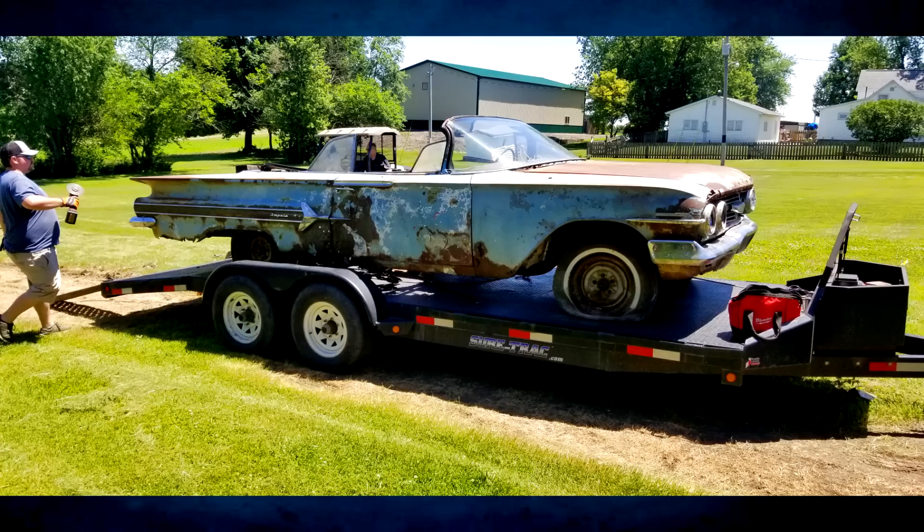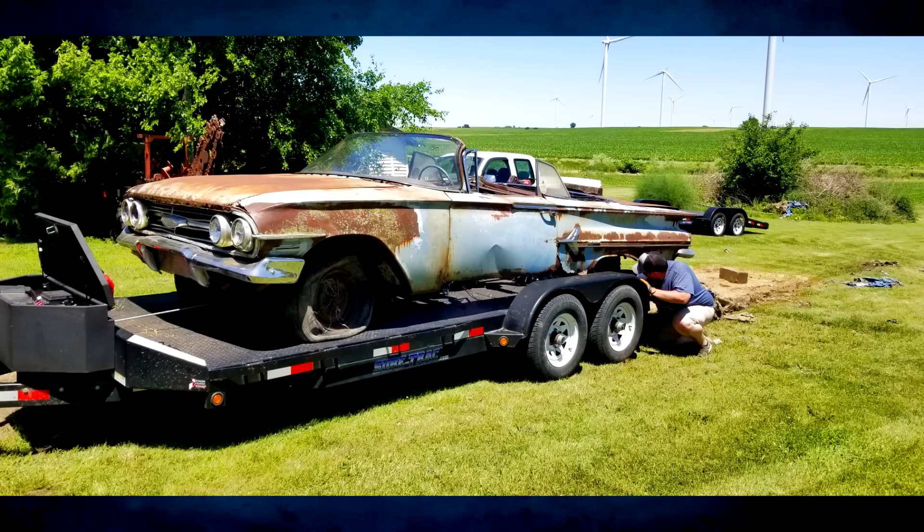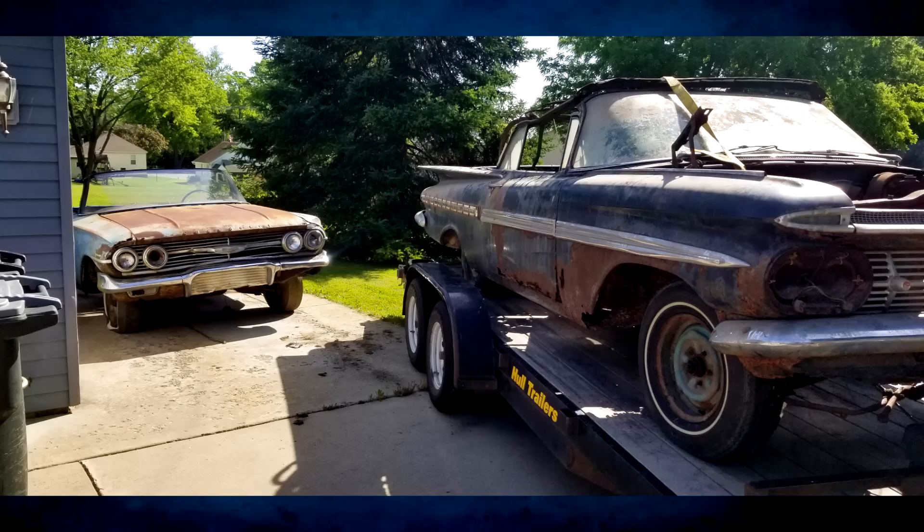The guy told me it was all or nothing. Even if I bought the car and just left it there, I didn't want to do that to the old guy. He was 85 or 86 at the time. He'd just broken his back, and the last thing he probably wants is to have to deal with a rusty car sitting in his yard.